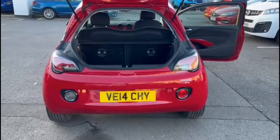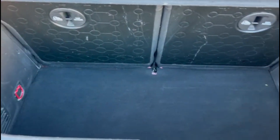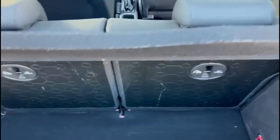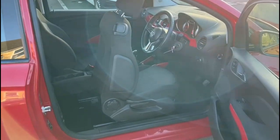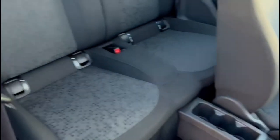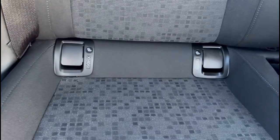With the tailgate open, there's a spacious boot with a 50-50 split-folding rear seat with top-tether fixings. Inside the rear, you'll find contrasting grey cloth upholstery with rear ISOFIX provision on both rear seats.